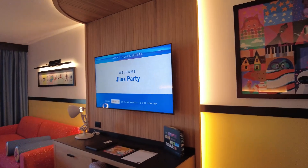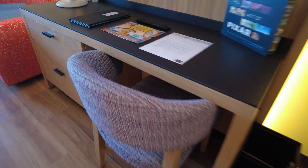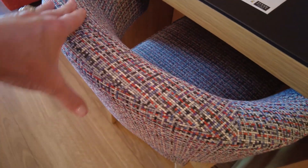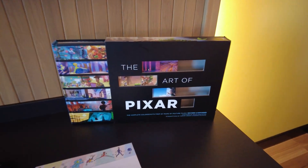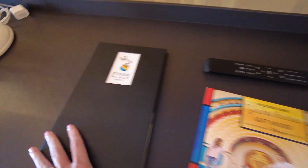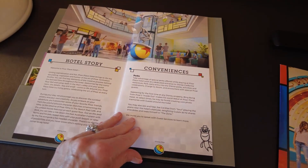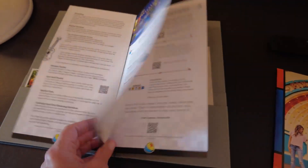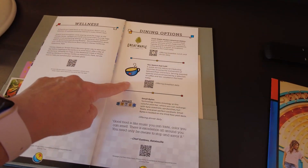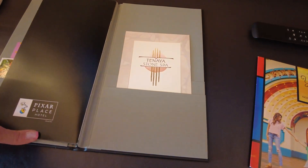We have our flat screen TV — welcome, Giles Party! You have your desk, your recycle bin, and a chair with beautiful fabric. Here you have the Art of Pixar, a coffee table book you can read through at your leisure while you're staying — with an invited gift inside. Welcome home! And then we have a Pixar Place Hotel welcome book that tells about the story, conveniences, your experience, your dining. There's great Maple, Sketch Pad Cafe, and small bites out by the pool.